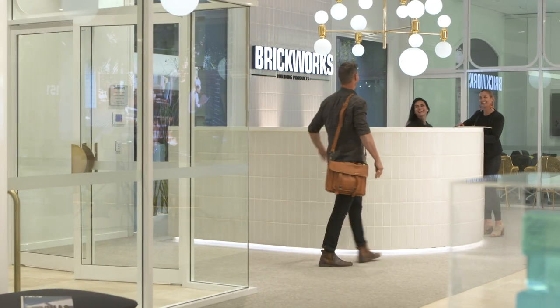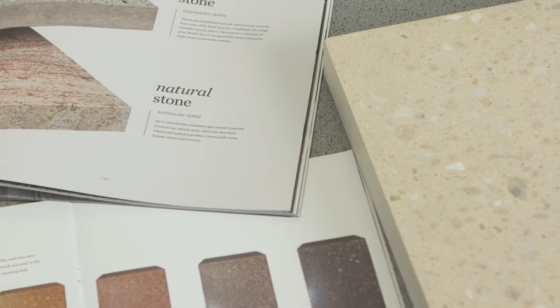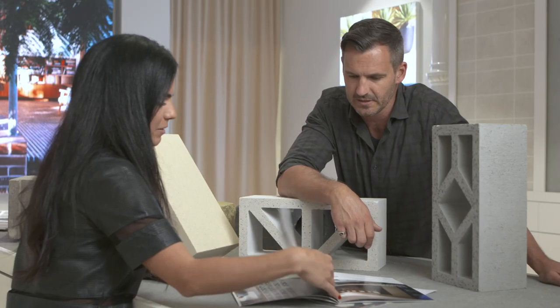Brickworks Design Studio showcase a truly impressive range of products in one space. To really appreciate what's on offer, it is worth a visit.